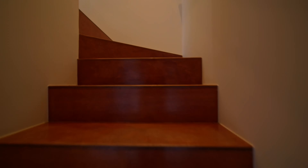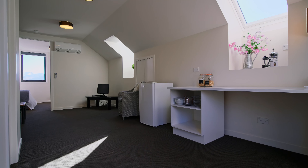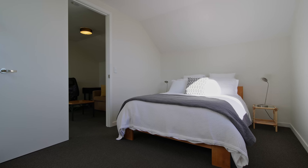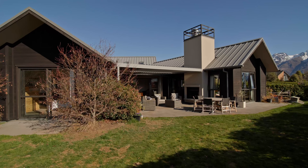One of the many features of the home is the area above the garage. It has its own external access for guests, with a living room, bathroom, and bedroom offering really good views. Downstairs, as part of the garage, there's a separate office — a great opportunity to work from home.